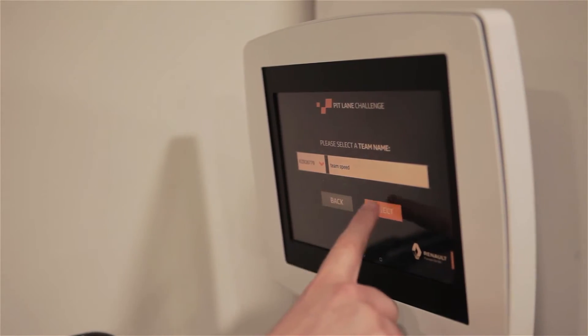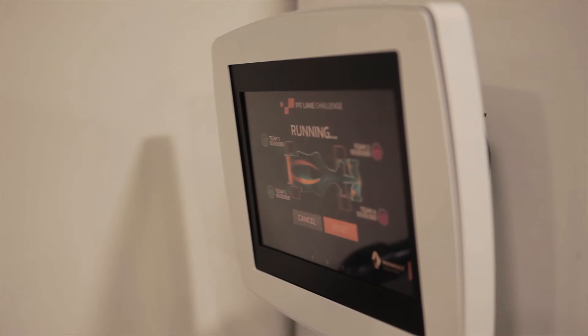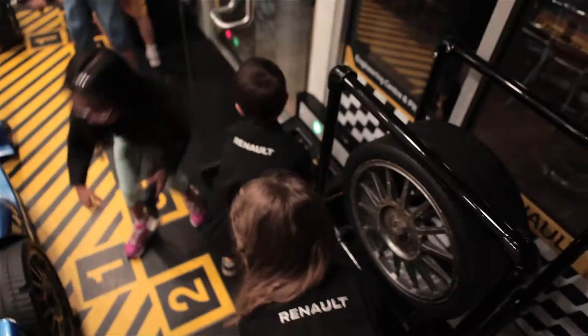We created the technology to power this activity. An app is used to enter a team name, set up the timer and start the activity. After a countdown, the activity begins.